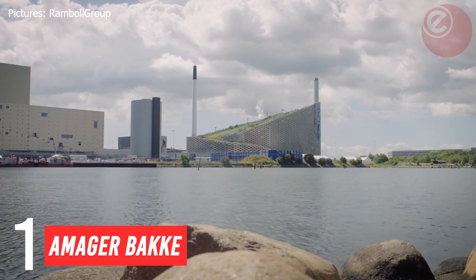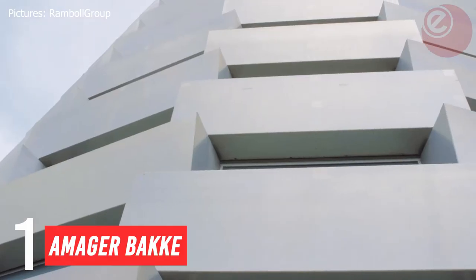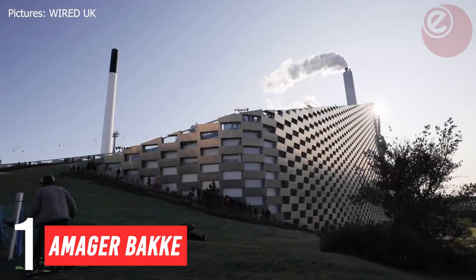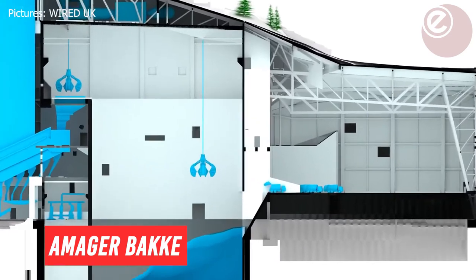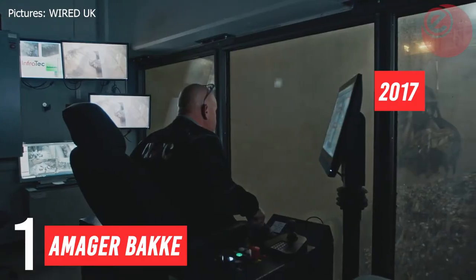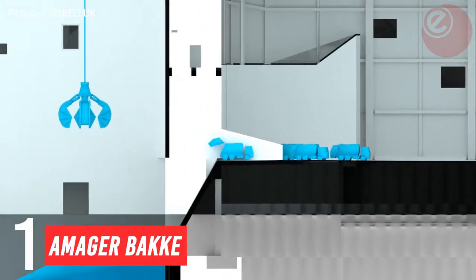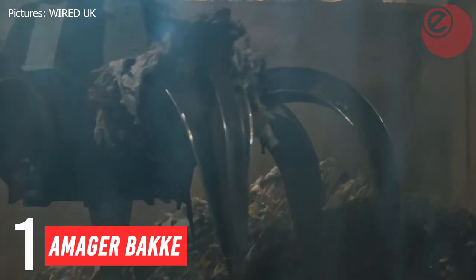In at number one: Powerhouse Brattørkaia, also known as Amager Bakke, is a combined heat and power, waste-to-energy plant and sports facility in Amager, Copenhagen, Denmark. Opened in 2017, it partially replaced the nearby old incineration plant in Amager, which is in the process of being converted from coal to biomass.